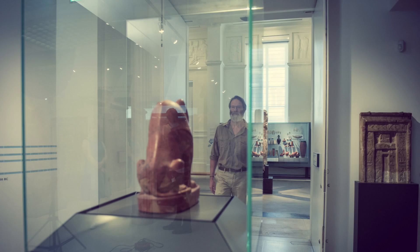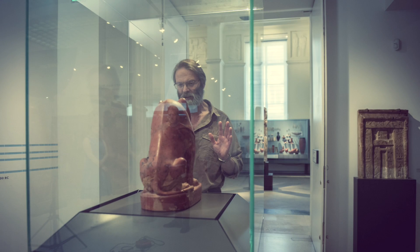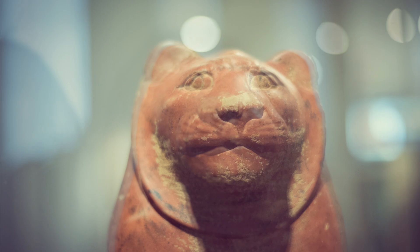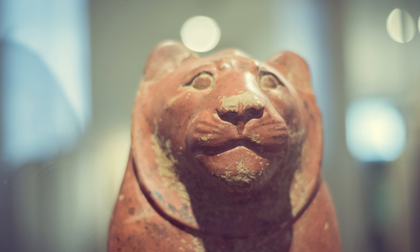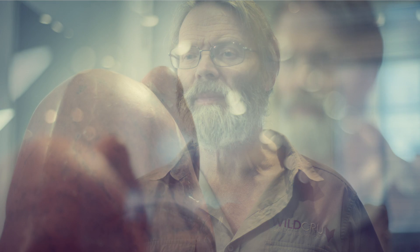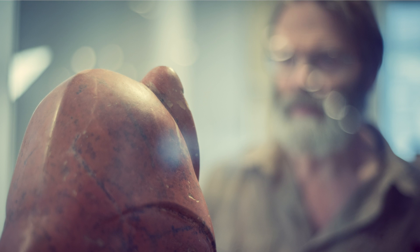A lion in Egypt? Could it be? Amazingly, indeed, tragically, the answer's yes, because although the last lion departed Egypt in the late 18th century, in my lifetime and perhaps yours or your parents' — well into the 1950s — there were still lions in North Africa.